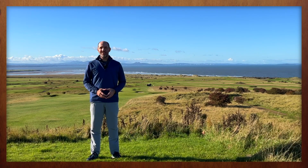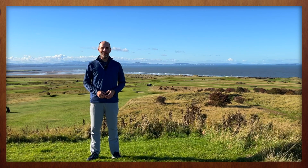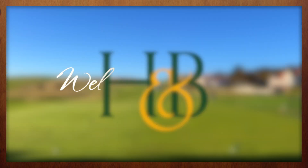Good morning from a multi-time host of the Scottish Open, and a course that offers a thrill ride of links golf. Welcome to Gullane Golf Club.